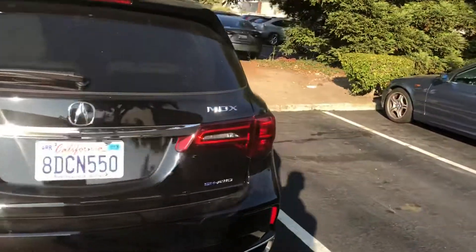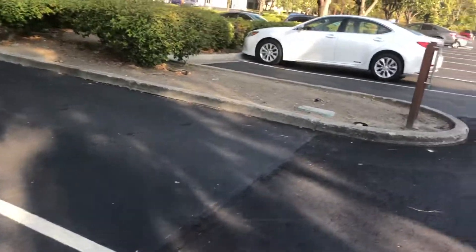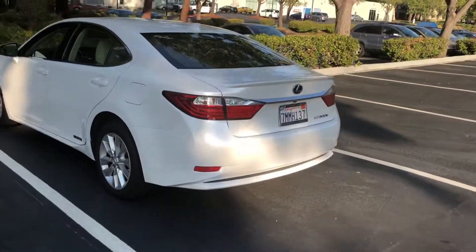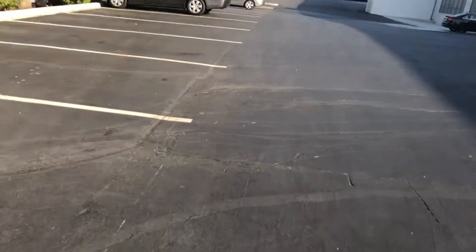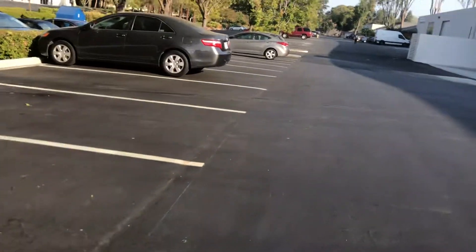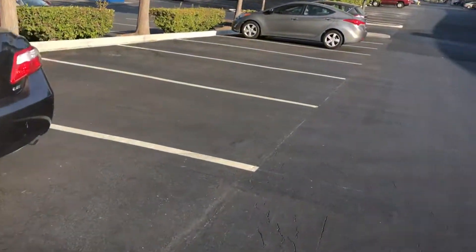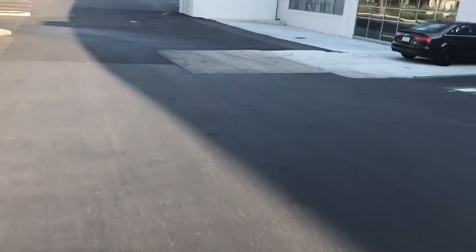This is an Acura MDX — that's nice. There's a BMW, the old generation one. There's a Land Cruiser, a Lexus 530H or 300H, a standard Toyota Camry, the old Honda CR-V, an Elantra, and an Audi A4.